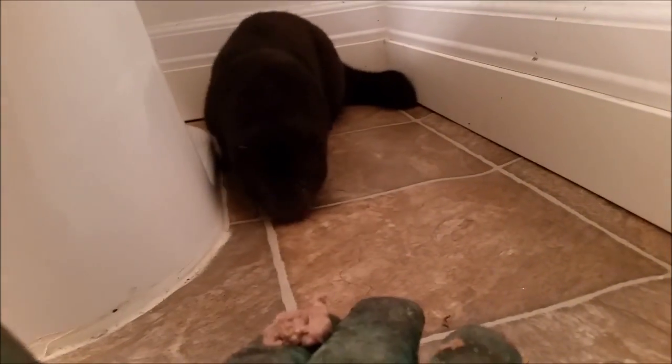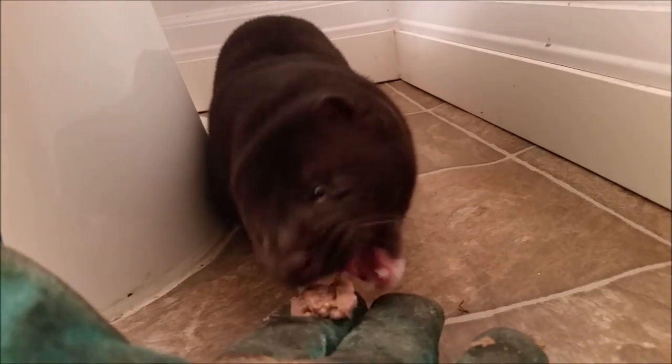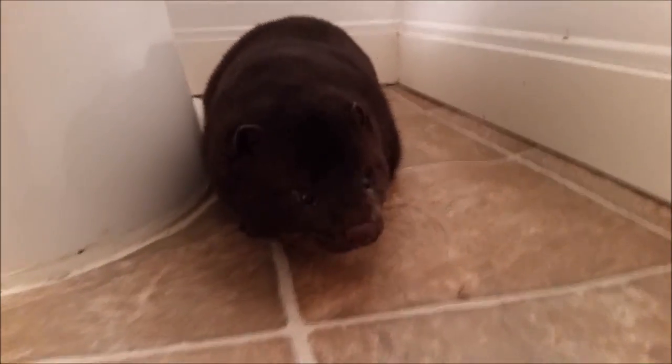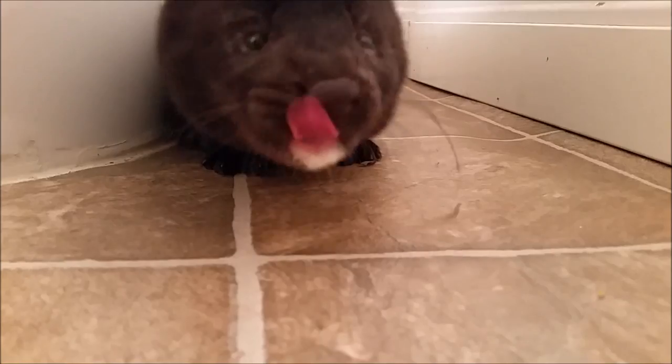Tanner's plan with this new mink is to train it to hunt rock chucks. Rock chucks are a very large species of marmot, similar to the groundhog or woodchuck that live back east. To my knowledge, rock chucks and woodchucks are far too large for an average wild mink to hunt.